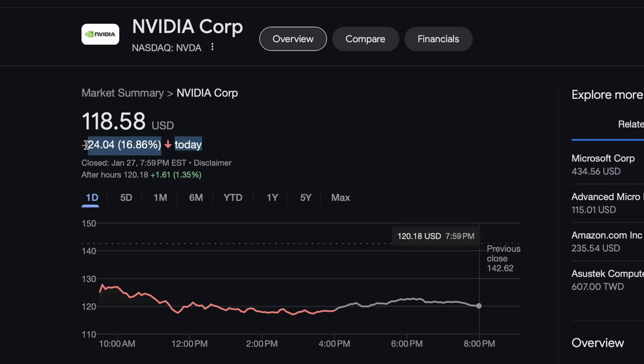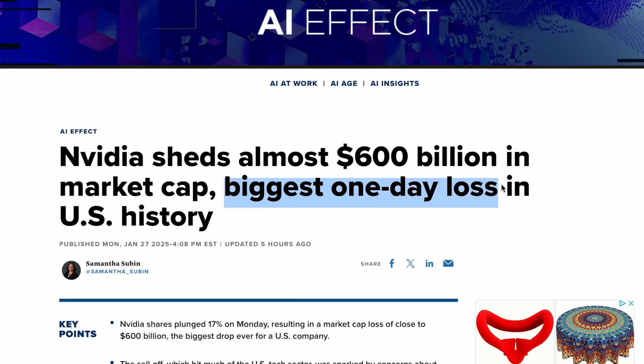That price discrepancy has caused the U.S. markets to react violently. NVIDIA is currently 17% down and the overall market has lost $560 billion. But from a tech perspective, I actually don't think that that reaction makes sense.